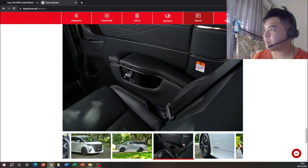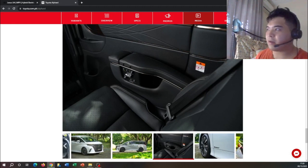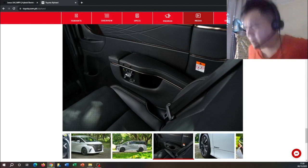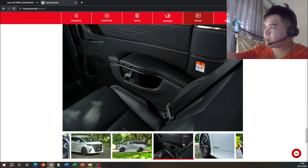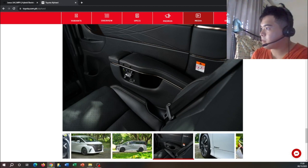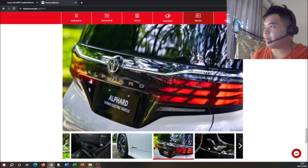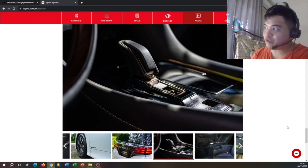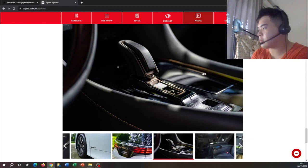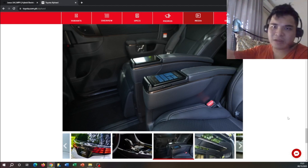Here are some more interior pictures. The captain's chairs have controls on the chair itself, similar to what you find in vehicles like BMW, Mercedes, and Land Cruiser. These are the controls for the captain's chairs. The shifter on the Toyota Alphard looks a lot like what you find in the Toyota Prius. The captain's chairs also have digital controls, mostly for climate and audio.